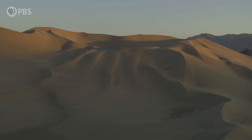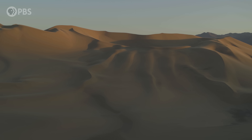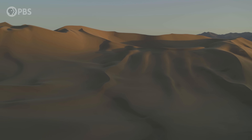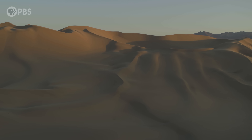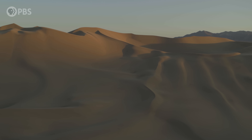They're called booming sand dunes. Kind of mysterious, right? The truth is, we still have a lot more to learn about dunes and sand in general. And those mysteries have very important implications for all of us.